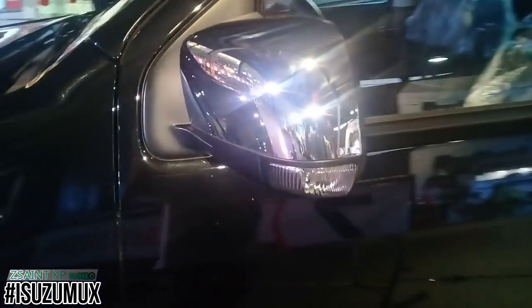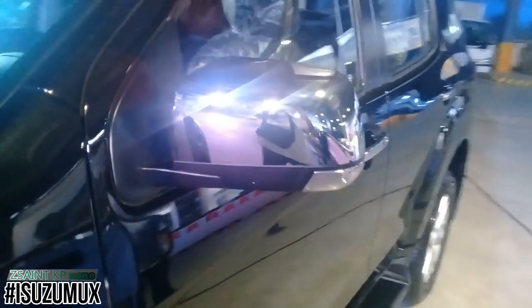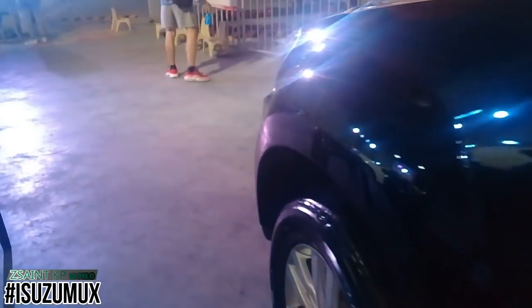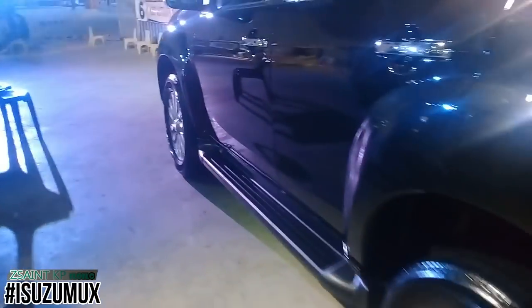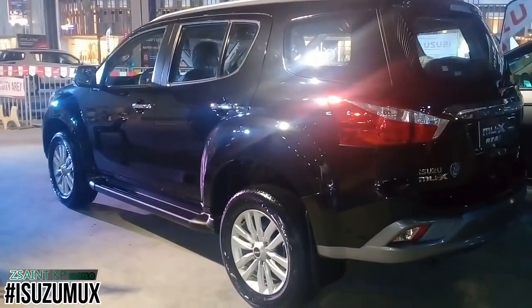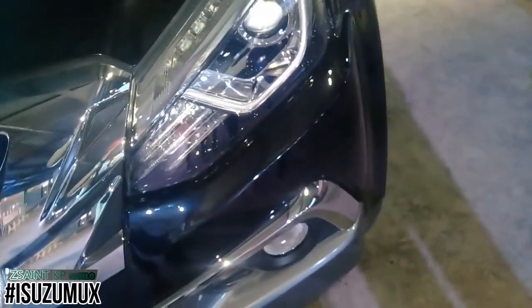Isuzu's latest mid-size 7-seater SUV, the Mu-X, made its world premiere in Thailand last October 2013 as the successor to the Isuzu Mu7 or Altera for the Philippine market, and began production in November 2013. The Isuzu Mu-X is based on the D-MAX pickup truck platform, and both the D-MAX and Mu-X are similar to the Chevrolet Colorado and Trailblazer due to the collaboration of General Motors and Isuzu.